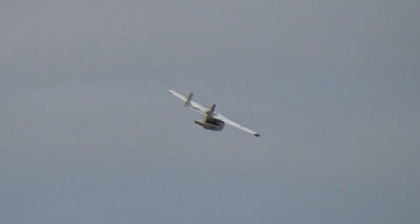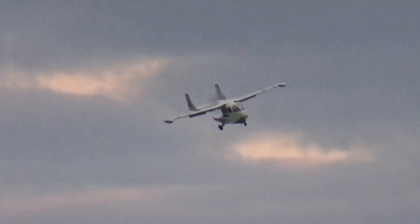Out of an original production run of just 26 aircraft over six years, less than half a dozen are believed flyable today.